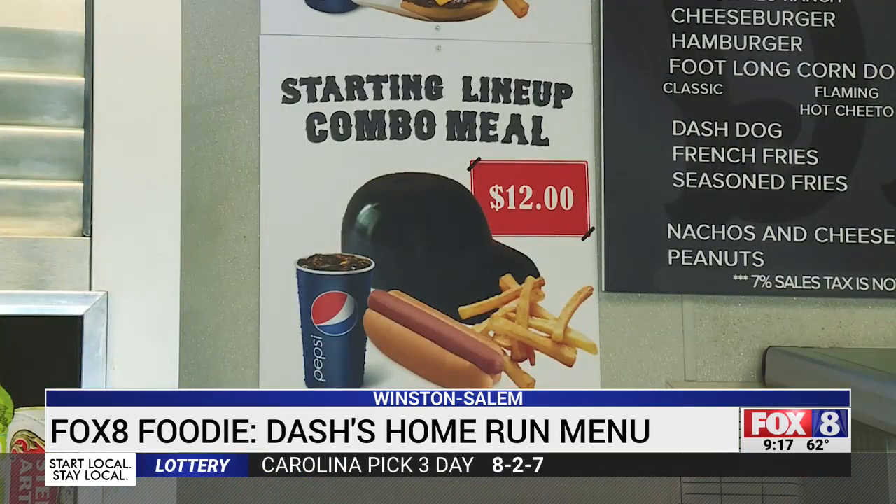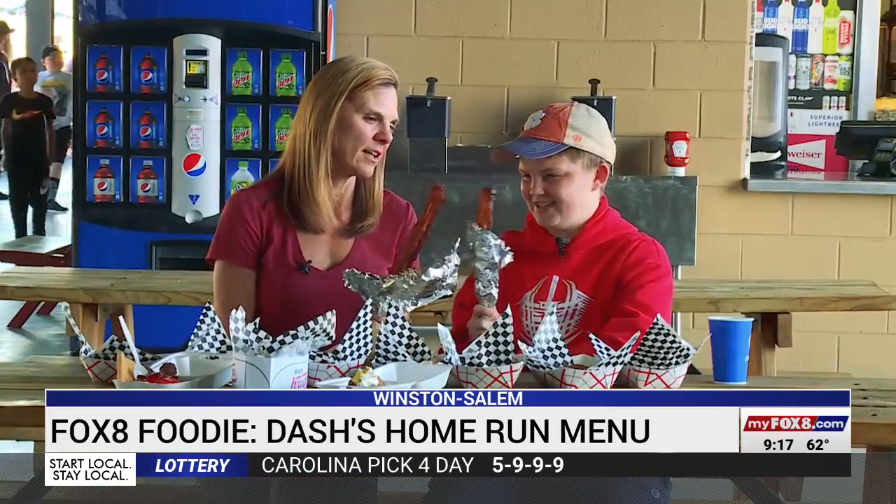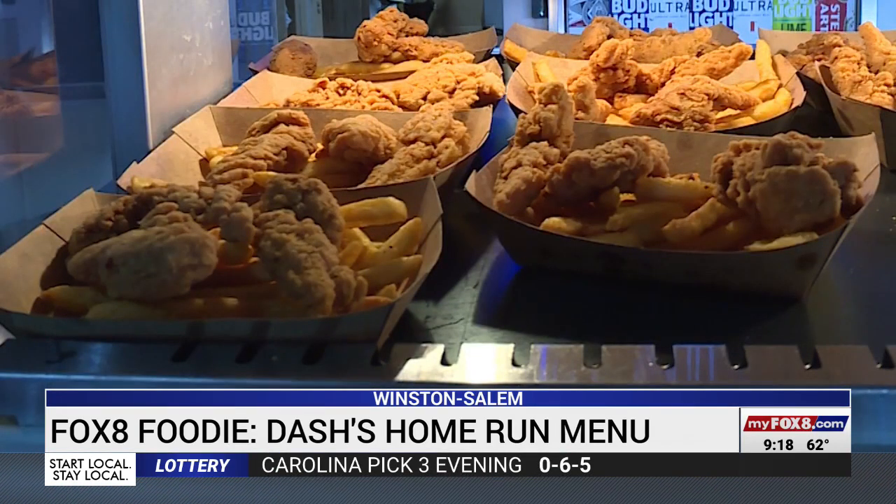The roster is stacked with everything from fried bologna sandwiches to a big slab of bacon on a stick. Dash general manager Brian DeAngelis shared his lead-off pick for the new lineup: 'I think I'd probably have to go with the tenders leading off because they're reliable. Everybody wants them. They're just gonna get the job done every single time.'